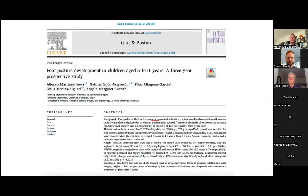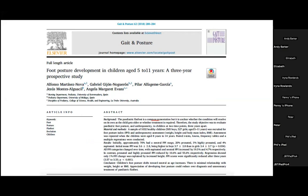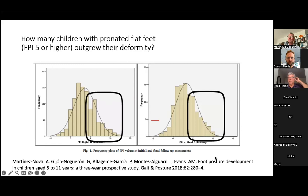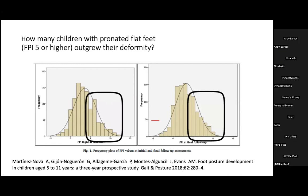The foot posture index was used in a very interesting prospective three-year study published in Spain looking at over 1,000 healthy children — 505 boys and 527 girls between the ages of 5 and 11. They prospectively followed these children over a three-year period and looked at their foot posture. Of particular interest is the number of children who have highly pronated feet who remained highly pronated after that three-year period.